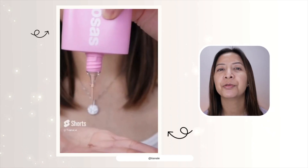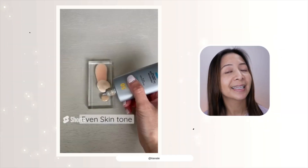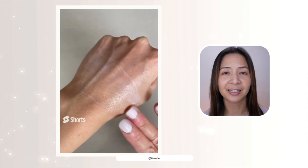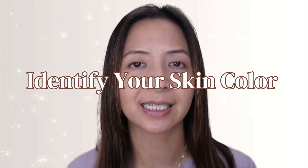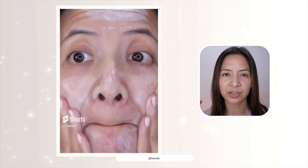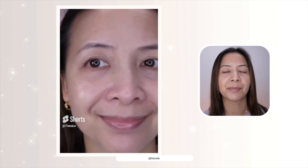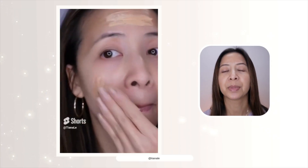If you are planning to wear a mineral sunscreen, you definitely need to watch this video because buying a mineral sunscreen is like buying a foundation. The one and only main tip in this video is to identify your skin color. If you have fair skin, you can just wear any non-tinted mineral sunscreen. But if you are not fair, then you definitely need to wear a tinted mineral sunscreen.